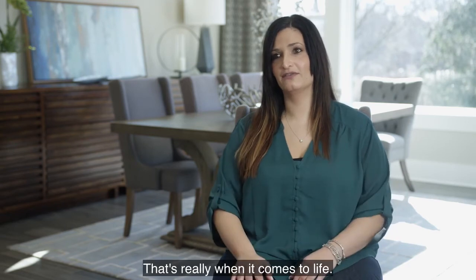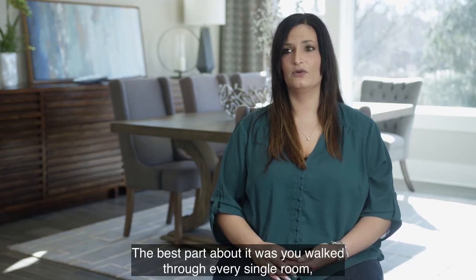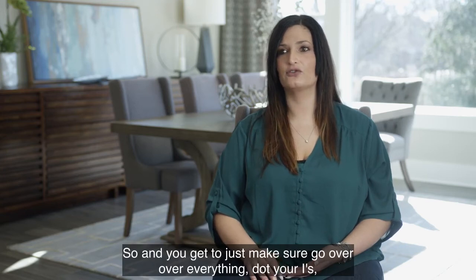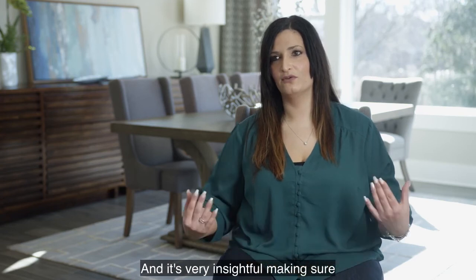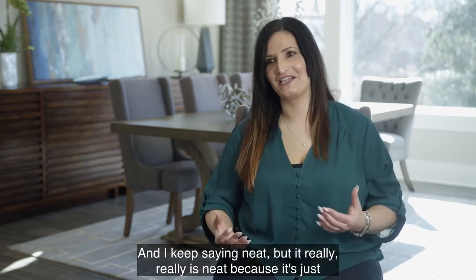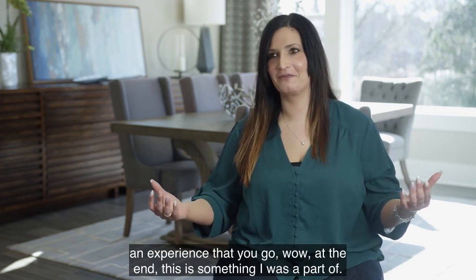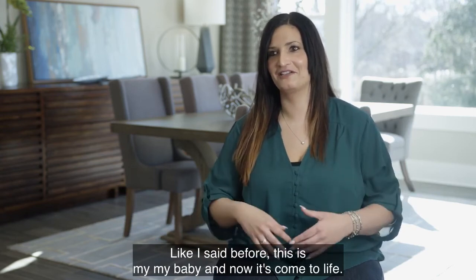The pre-con meeting with Schumacher Homes was very helpful. The best part was that you walked through every single room and all of the choices you had picked, making sure to dot your I's and cross your T's and ensure everything is the way you want it as a homeowner. It's very insightful, making sure everyone is on the same page. A little overwhelming, but it really is an incredible experience — at the end you go, 'Wow, I was a part of this. I helped do this.' This was my baby, and now it's come to life.